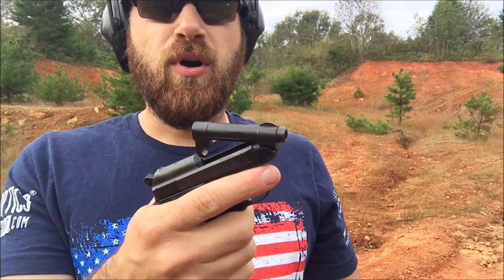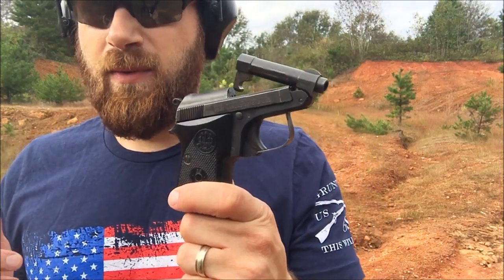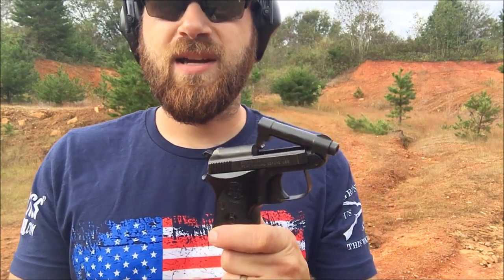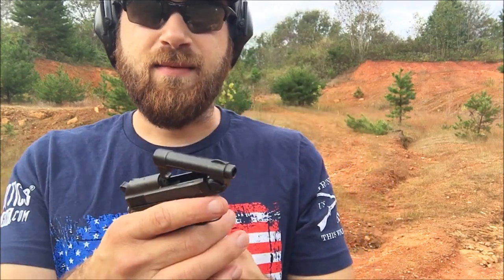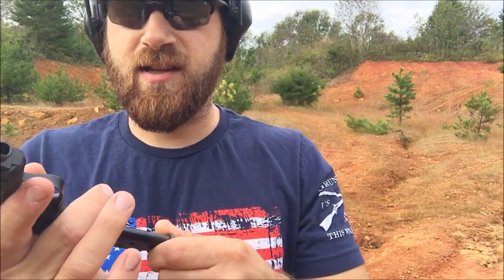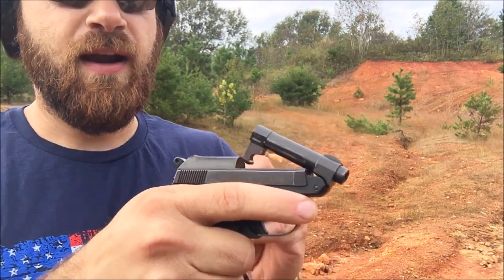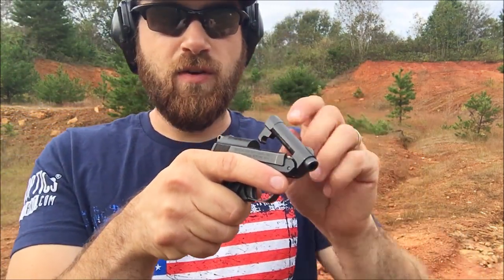Now the gun had some problems, which I think I attributed to the magazine and maybe the feed lip. The cool thing about Beltway is if you buy a used gun from those guys, they actually kind of guarantee them. So they got me a new factory magazine, which seems to be working really nicely, at least inserting and loading rounds in. And they polished out the feed ramp. So let's see if that resolves the issues.